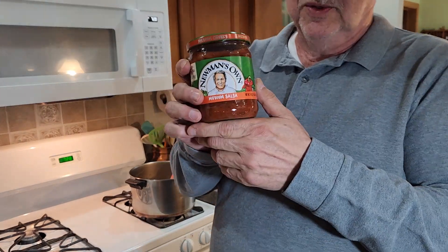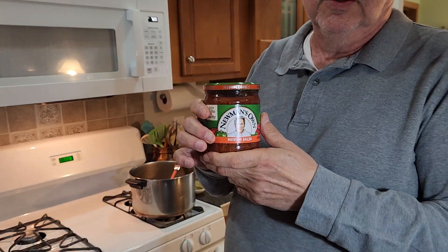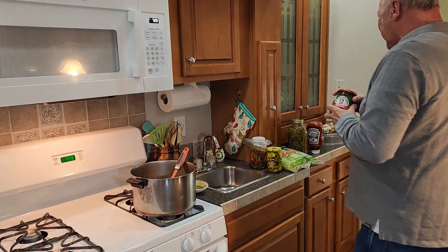We go through a lot of salsa, and this year we're going to grow enough produce and make our own salsa.